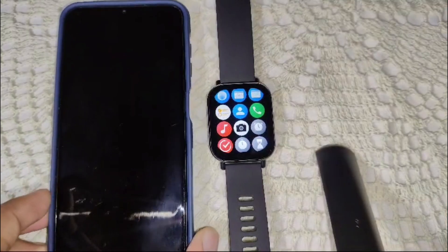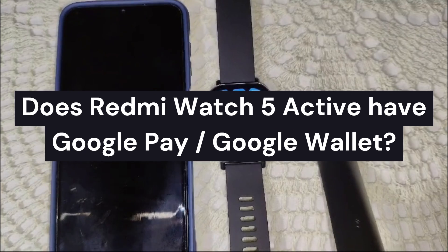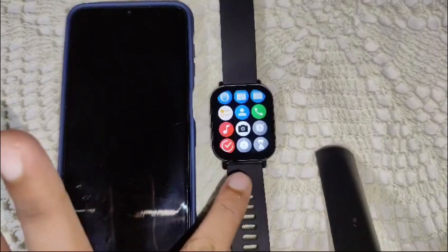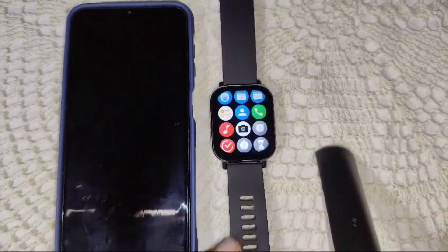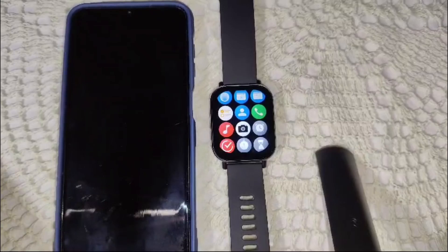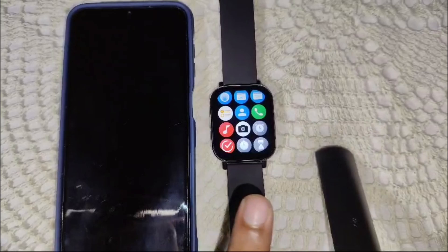Hi guys, welcome back to our channel. In this video, we're going to guide you on whether the Redview Watch 5 Active has Google Pay or Google Wallet. This watch does not support Google Pay or Google Wallet, and it also does not support any third-party apps. This watch is basically dependent on health and fitness apps, because it is made for fitness-related tasks.